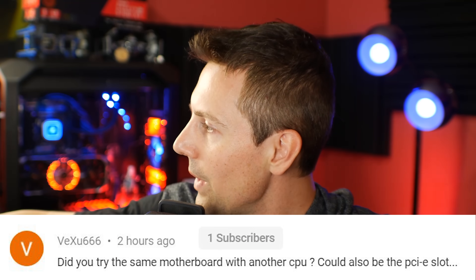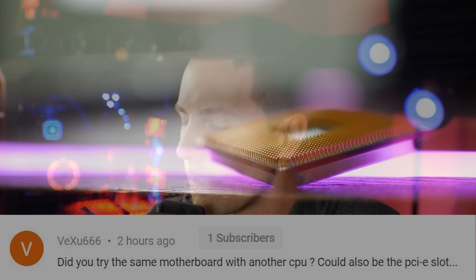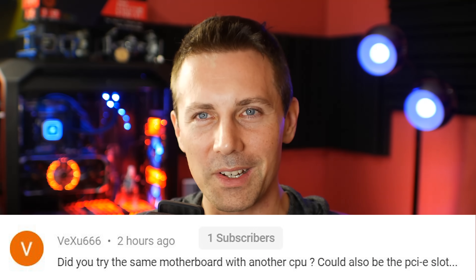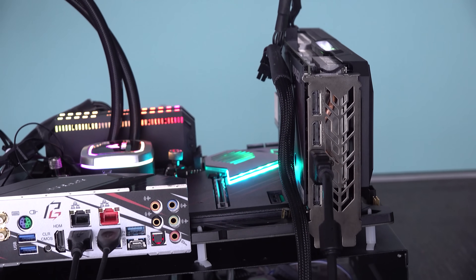The question of the day comes from VEXU666, who asked: did you try the same motherboard with another CPU? Could also be the PCIe slot. I answered it in the first minute of the video — yes, I did try multiple different motherboards, that wasn't the problem. But if you've got a question and you want an answer, please at least watch the video or at least the first minute of it. Anyway guys, I'll catch you in another tech video very soon. If you enjoyed today's video, be sure to hit that like button, and if you want to see content the moment it drops, hit that sub button and ring the bell. Peace out for now.